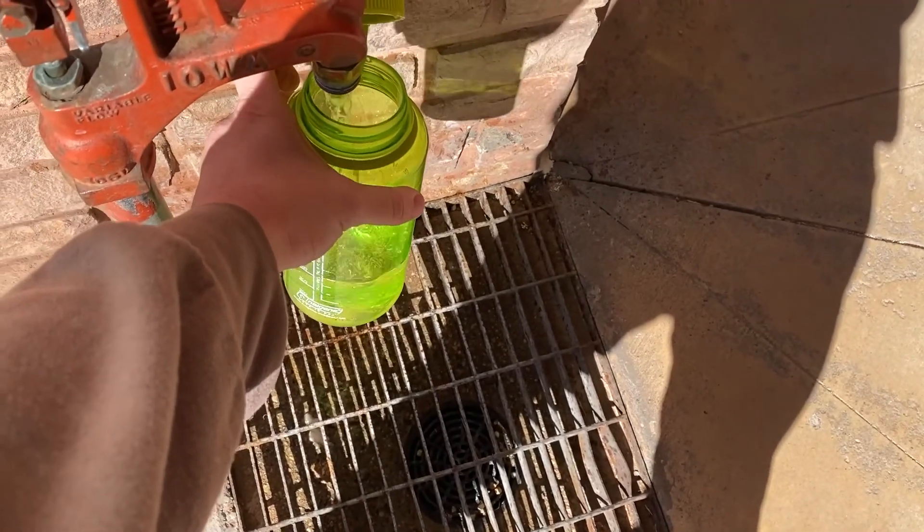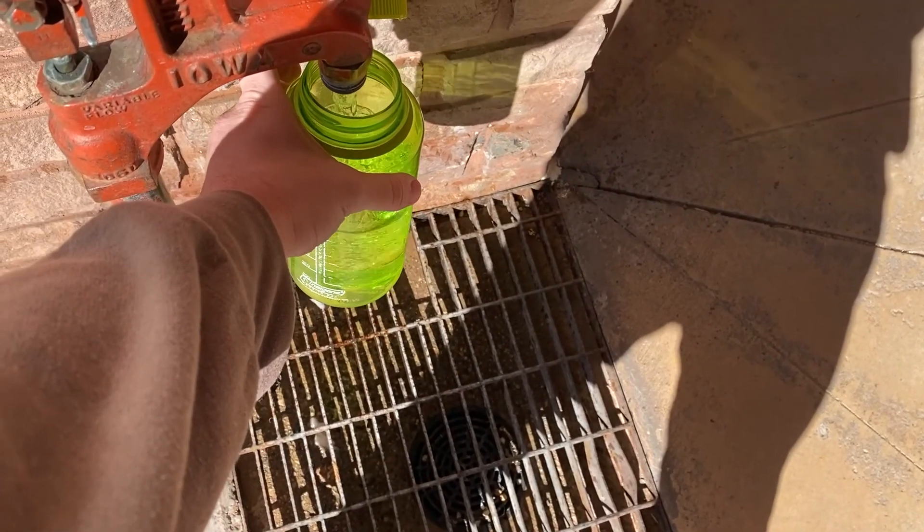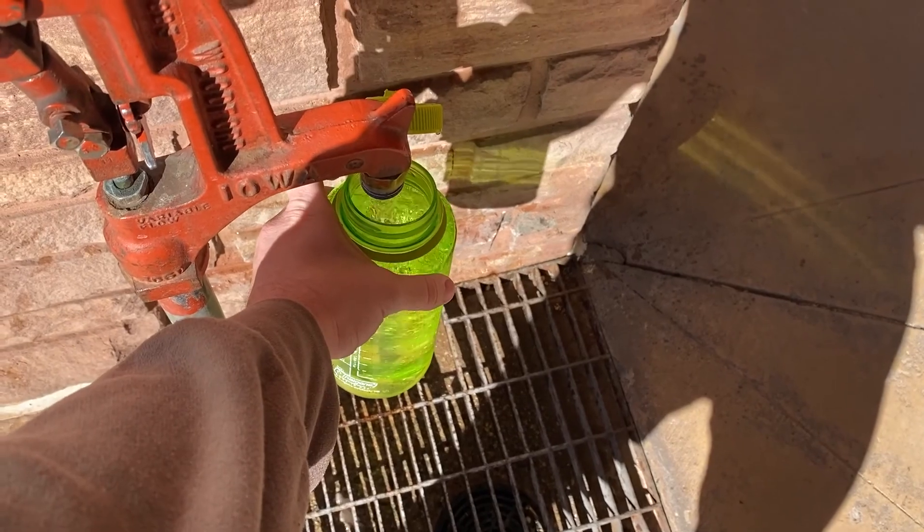Look at that. Let's see how it tastes. Very sedimentary. Well that was good. Got to refill my water, which is very important.